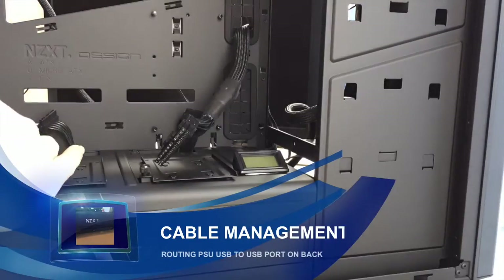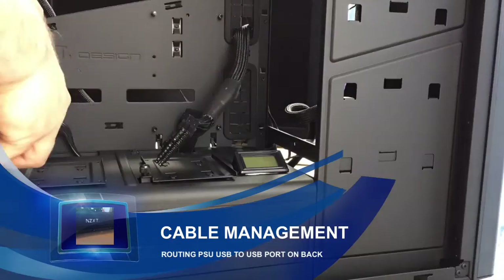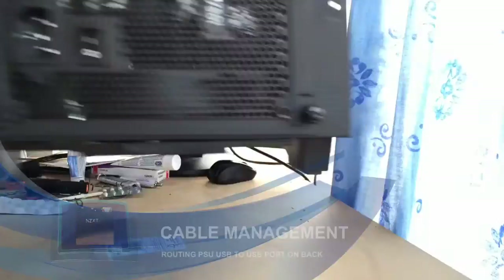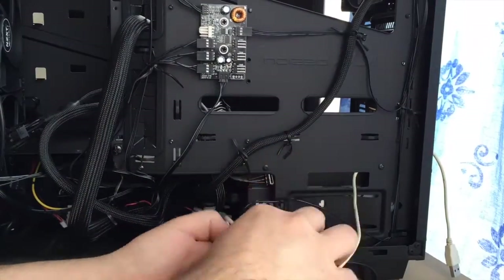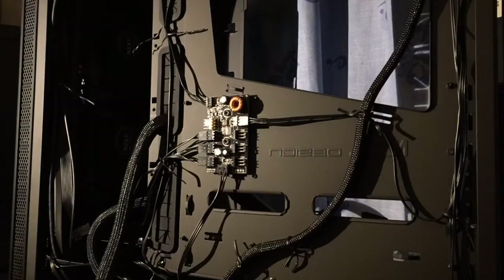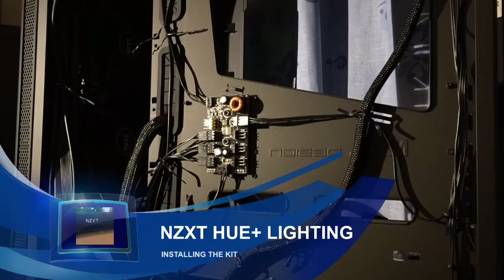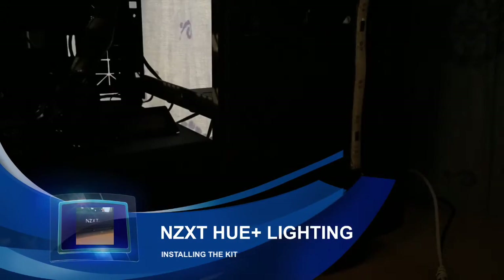The first component we're going to install is the Hue Plus Lighting System from NZXT. This comes with four strips of RGB LED lights that we can control the colour of with software in Windows. We're just going to install the Hue controller to one of the hard drive mounts, and then route the wires through the case — we'll show you what that looks like when it's all lit up and done.